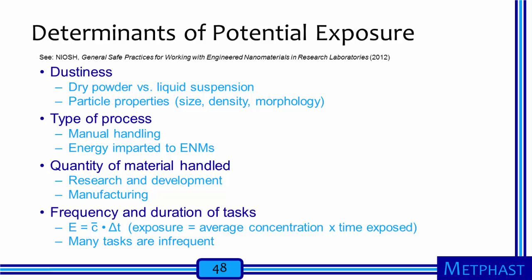Before wrapping up, I want to revisit and re-emphasize the determinants of potential exposure discussed toward the beginning of the module. Dustiness is a critical parameter. In particular, dry nanopowders are more likely to release nanoparticles to the air than liquid suspensions containing nanoparticles. The type of process strongly influences the potential for exposures. Processes that require workers to handle nanomaterials manually and those that involve the application of forces and energy to a nanomaterial are more likely to create risky exposures. The amount of material being used is another important determinant of exposure. We must also remember that exposure is a product of the exposure concentration and the duration of exposure. Thus, the duration of a task or a process step may be a critical determinant of worker exposure.